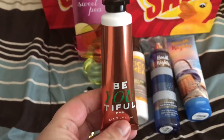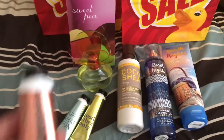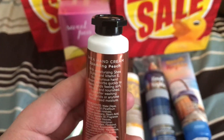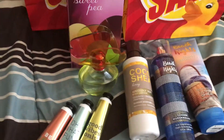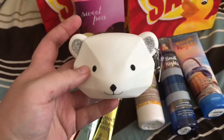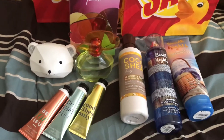The last hand cream I got was Be Beautiful, and this scent — I almost dropped it — is in Sparkling Peach. And then I picked up this pocket back holder. This is so adorable — I got this for my daughter. It's a polar bear. That was 75% off too, about $1.12 or $1.13.